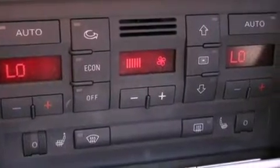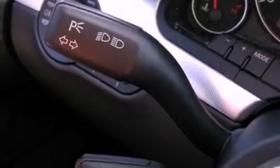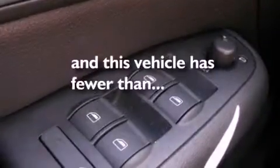Additional features include a turbocharger, heated washer fluid, a low tire pressure indicator, a split folding rear seat, and this vehicle has fewer than 25,000 miles on the odometer.